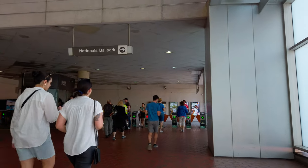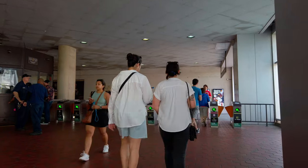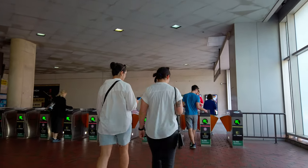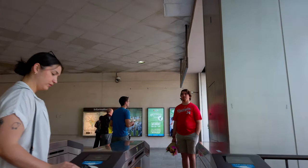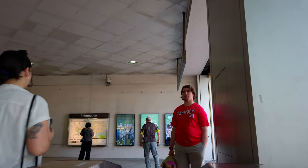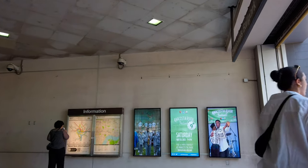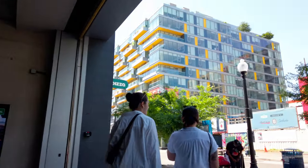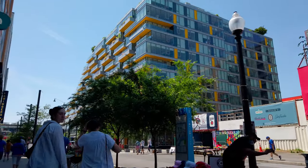Let's go ahead and head out of the metro station. This is the Navy Yard Ballpark station and this is the Half Street exit. Follow the signs for the ballpark and you'll wind up over here. Make sure to have your SmarTrip card ready when you're exiting. You can use either a plastic SmarTrip card or SmarTrip on your phone. I have a few videos about how to ride Metro and how to use SmarTrip if you want to check those out.